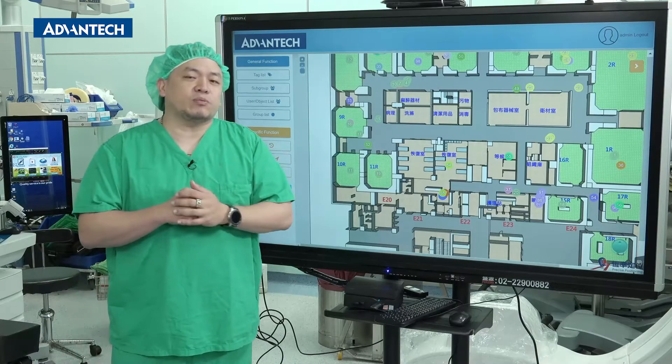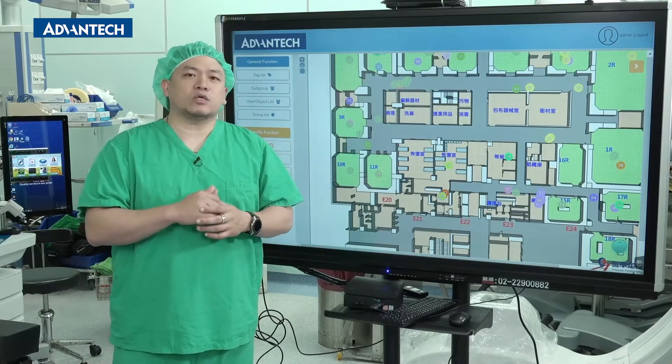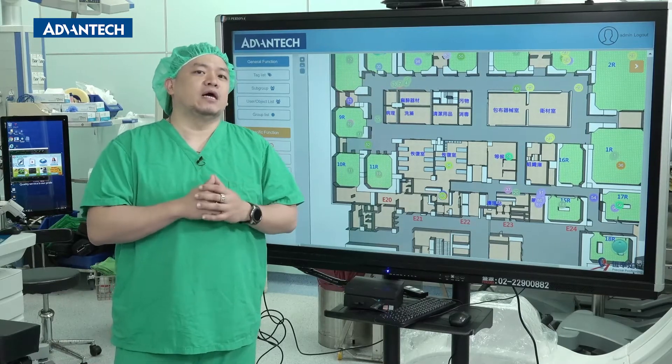Of those 110 devices, 60 are used to track the operating room equipment, 25 are used to track special anesthetic equipment, and another 25 are used to track our anesthetic drug plates.